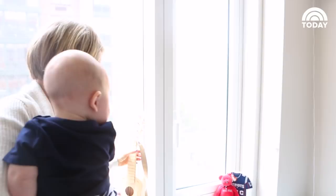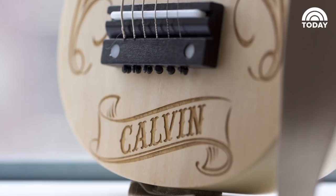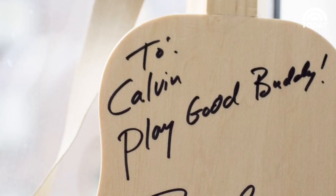One of the coolest gifts we've ever gotten — Rascal Flatts made this personal guitar, and they signed the back of it. One day this will become, I think, a treasured item of Calvin's.